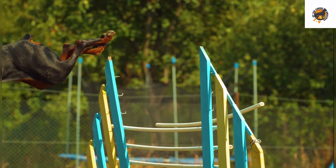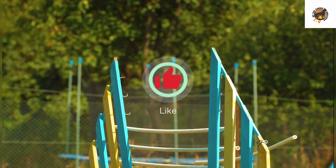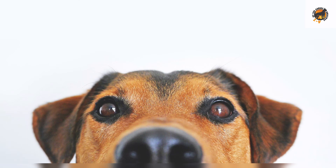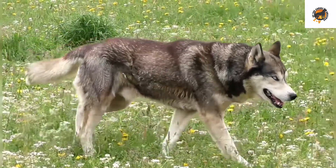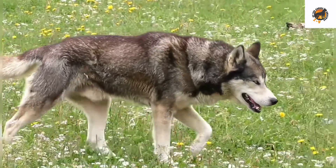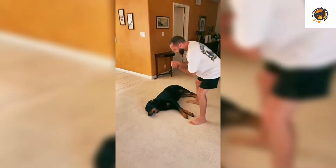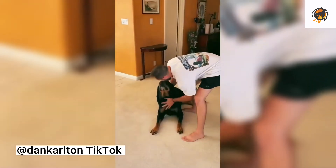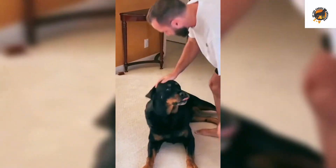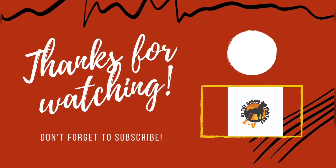That's it for the 10 easy tricks to teach your dog. Make sure to like, subscribe and hit the notification bell icon for more cool dog content coming your way. Before leaving, what trick would you start with first? Let us know in the comments. Thanks for watching.